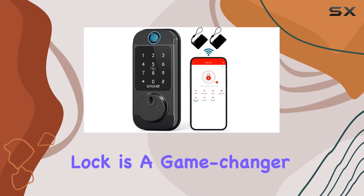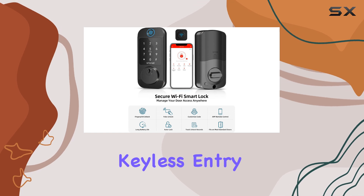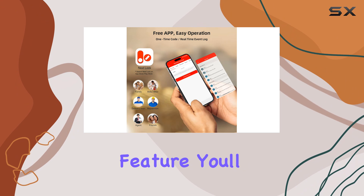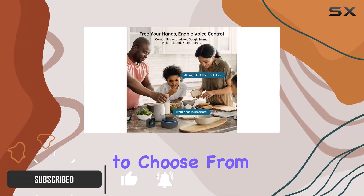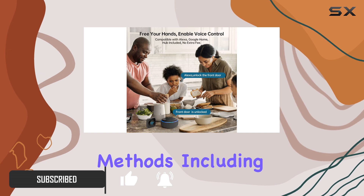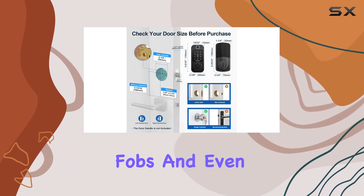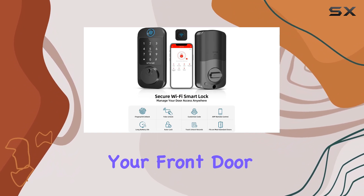The Smonet Smart Lock is a game changer for anyone looking for a secure and convenient keyless entry system. With its impressive 10-in-1 lock feature, you'll never have to worry about being locked out again. Imagine having the freedom to choose from various unlocking methods, including fingerprints, smart app access, passcodes, key fobs, and even traditional keys. It's like having a personal assistant for your front door.